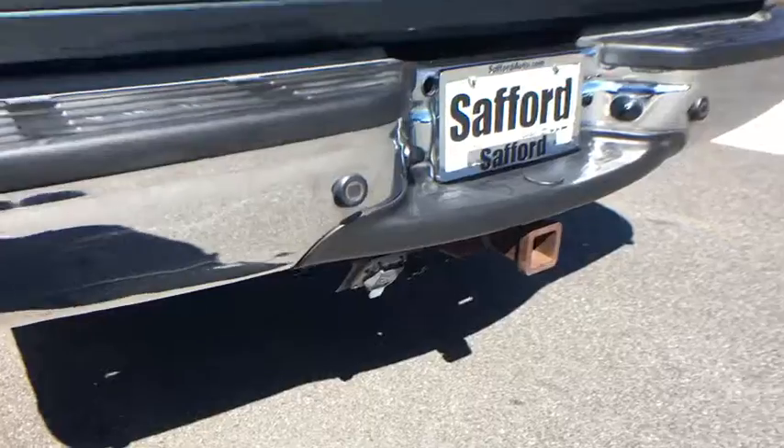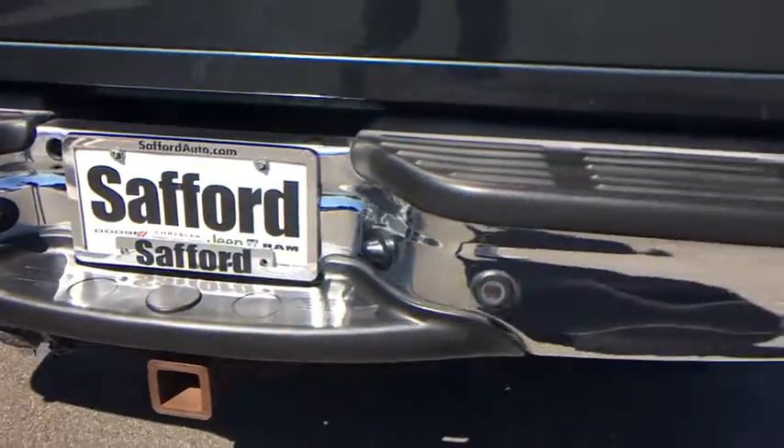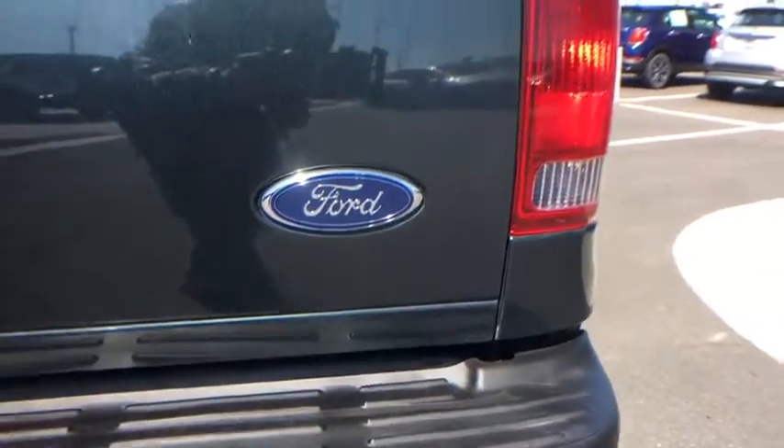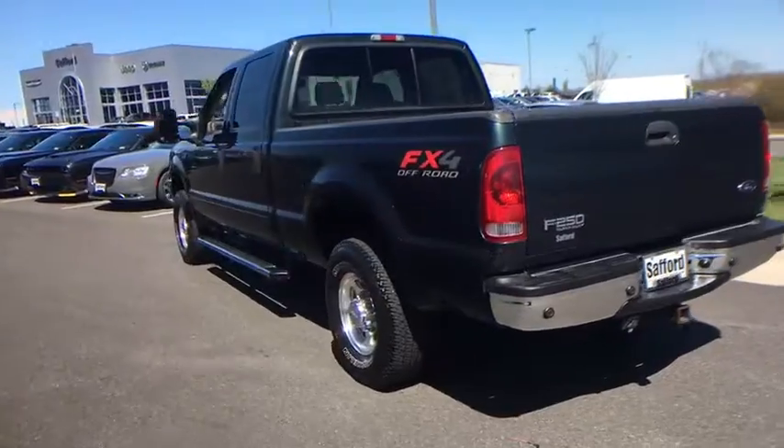Power seats, camera package, map lights, black vinyl full floor covering, tinted glass, speed control, rear seating roof ride handles, cup holders, driver and passenger grab handles, sliding rear window.